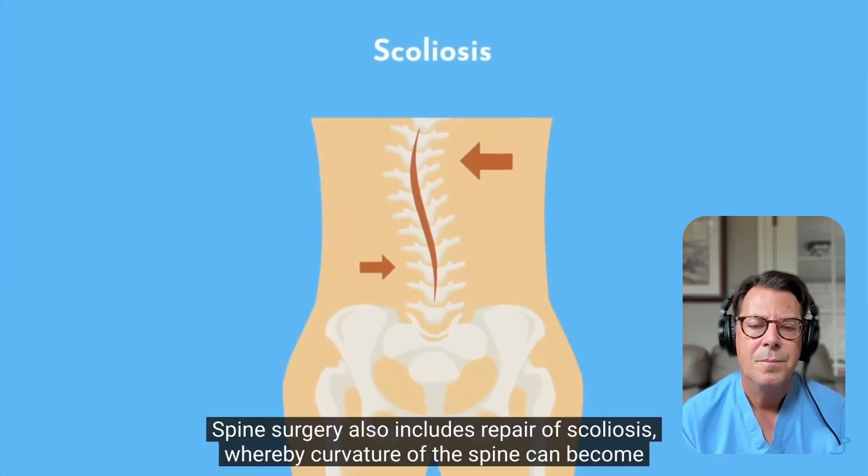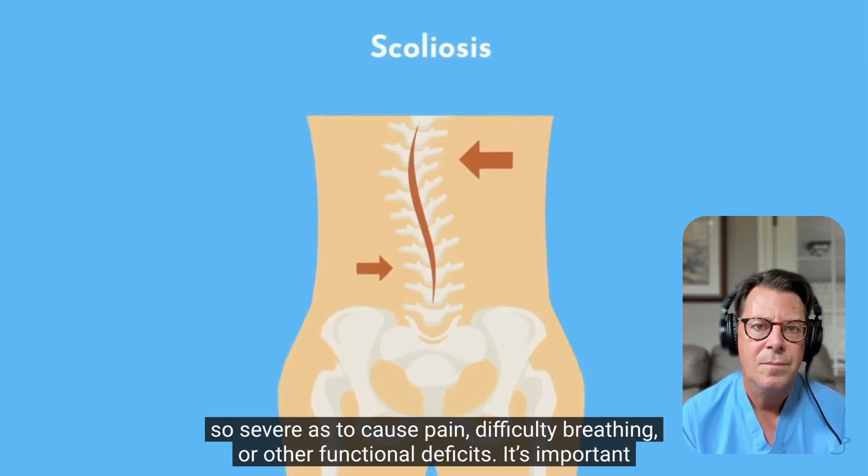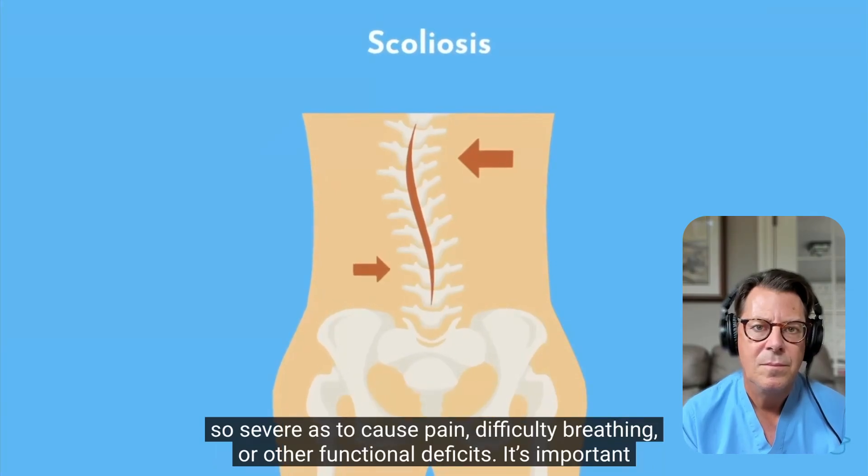Scoliosis — whereby curvature of the spine can become so severe as to cause pain, difficulty breathing, or other functional deficits — is really specialized. You have to go through special training for it. Both orthopedic surgeons and neurosurgeons can perform it, but it's highly technical surgery to correct someone's scoliosis.